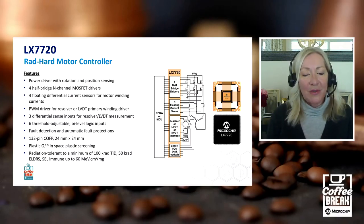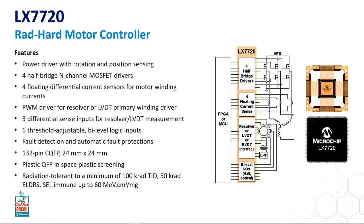More on the LX7720 — it's very highly integrated. We pack a lot into this device. You can see some of the major functions: it has four half-bridge drivers for floating differential current sensors. You've got a resolver/LVDT interface and a lot of IOs. It comes in a 132-pin hermetic ceramic quad flat pack and also a quad plastic flat pack as well. All of those different features — and I'm sure there's even more — are different components you could be removing from an existing design, which is pretty massive when we're talking about space.